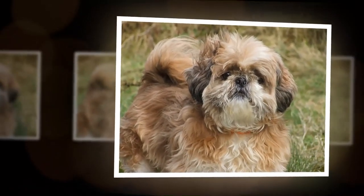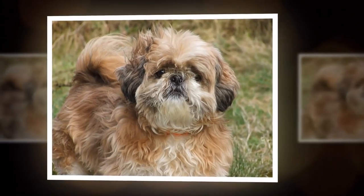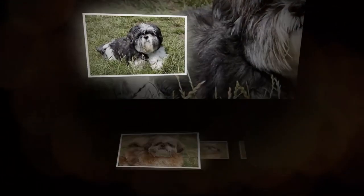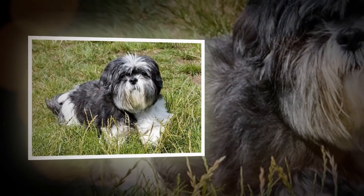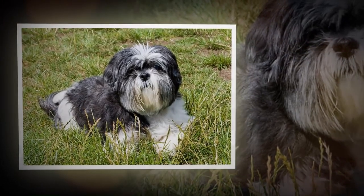Shih Tzus are known for their affectionate and loyal personalities. They are often described as being playful and outgoing, and they tend to get along well with children and other pets. However, they can also be somewhat stubborn, and may require some patience when it comes to training.